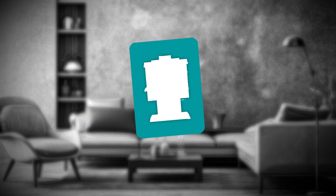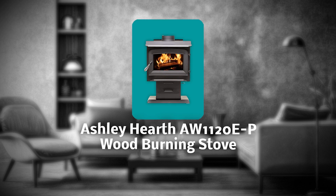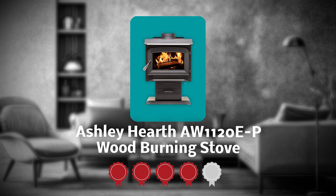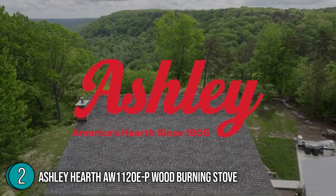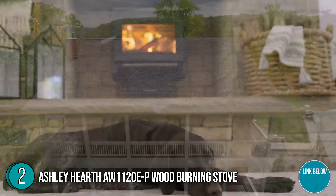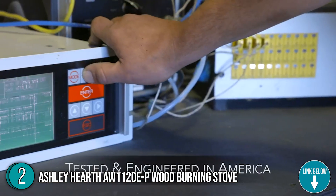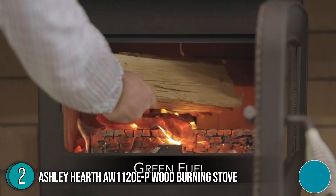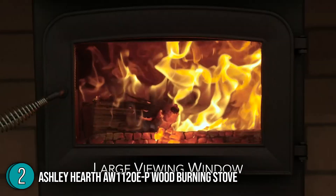The second pellet stove on our list is the Ashley Hearth AW1120EP wood-burning stove, which our team at Trustedshoppingguide.com has awarded a 4 badge rating. The 21 x 22.5 x 31.7 inch Ashley Hearth AW1120EP is a beautiful airtight wood-burning stove, weighing 224 pounds, with nickel pewter trim that accents a charcoal black finish. Its brushed nickel spring door handle and pedestal base effortlessly provide an elegant look to any room.